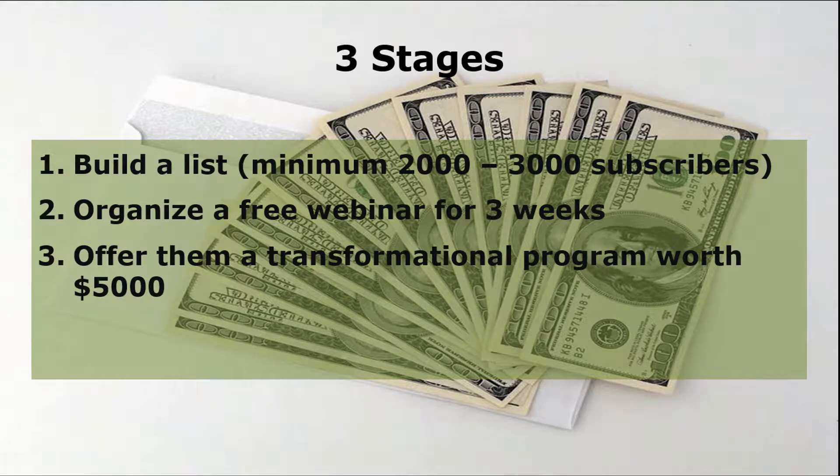Now, let's walk you through the three stages in creating your high-ticket programs. One: Build a list, a minimum of 2,000 to 3,000 subscribers. Two: Organize a free webinar for three weeks. Three: Offer them a transformational program worth $5,000.